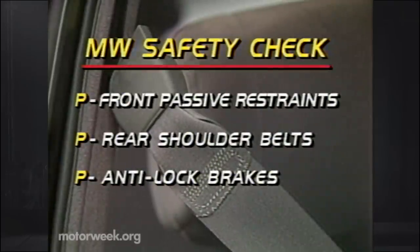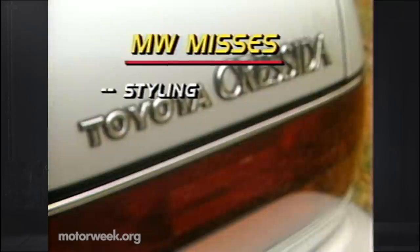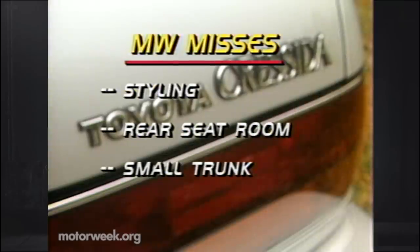On our safety check, the Cressida makes a clean sweep with front passive restraints, rear shoulder belts, and optional anti-lock brakes. Leading our list of hits are the standard disc brakes, followed by the Cressida's reasonable luxury car price, sophisticated interior design, excellent acceleration, and smooth, predictable handling. Misses are the bland styling, limited rear seat room, and small trunk.